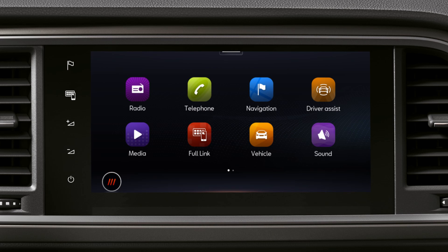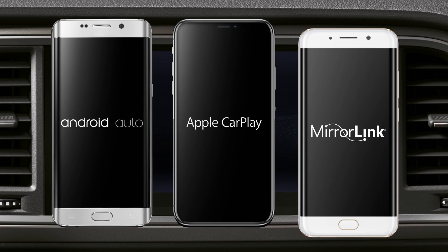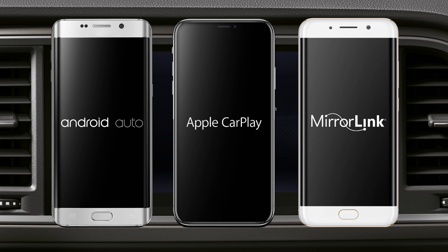FullLink is compatible with the Android Auto, Apple CarPlay, and MirrorLink communication systems. Communication systems can only be used with some phones and in certain regions.